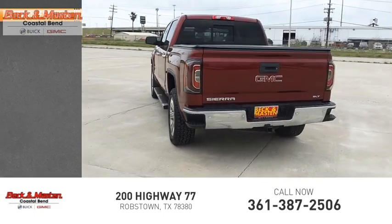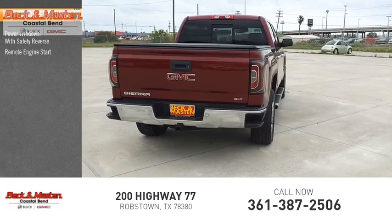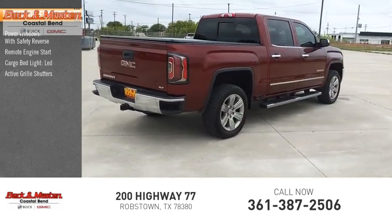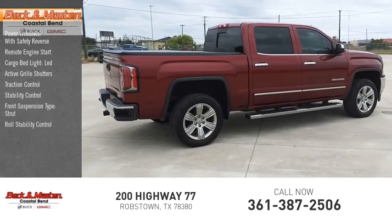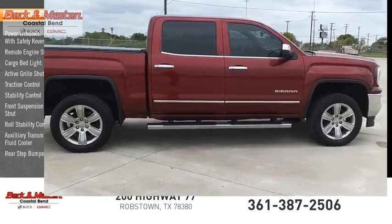Here are some of this vehicle's great options: power windows with safety reverse, remote engine start, cargo bed light, LED, active grille shutters, traction control, stability control, front suspension type strut, roll stability control, auxiliary transmission fluid cooler, and rear step bumper.